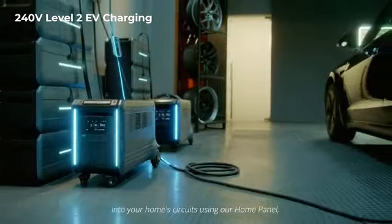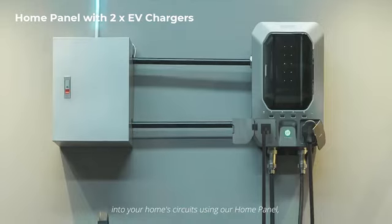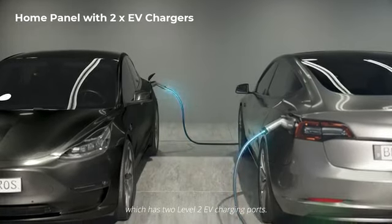You can patch SuperBase V into your home circuits using our home panel, which has two Level 2 EV charging ports.